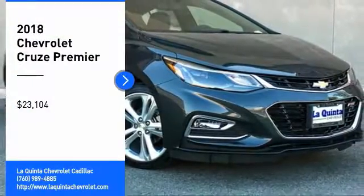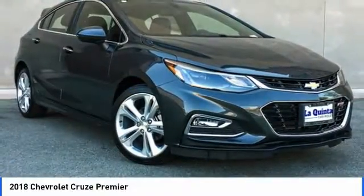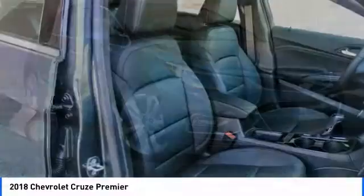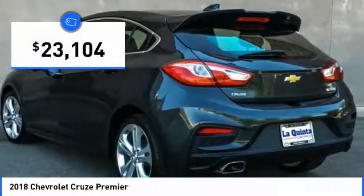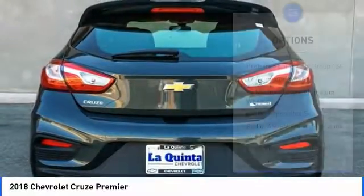Come test drive the 2018 Cruise. The Cruise blueprint calls for more than you'd expect and is priced below $25,000. Here are some of this vehicle's great options.